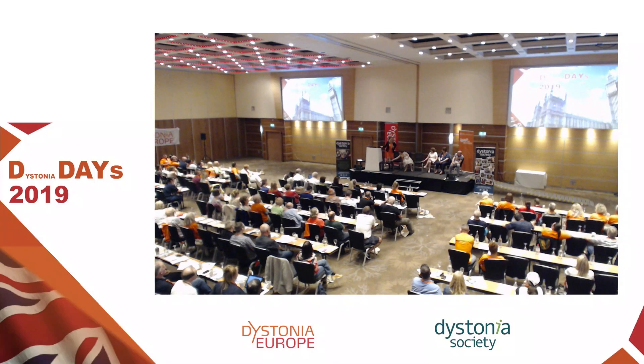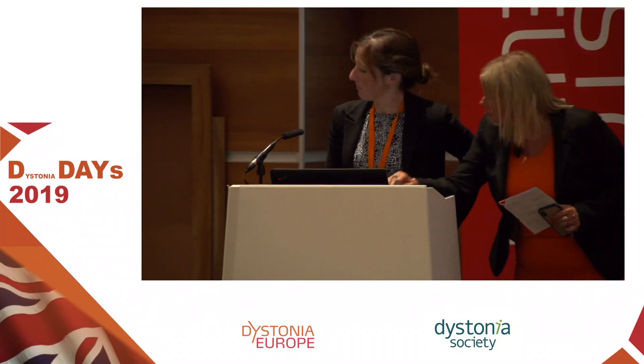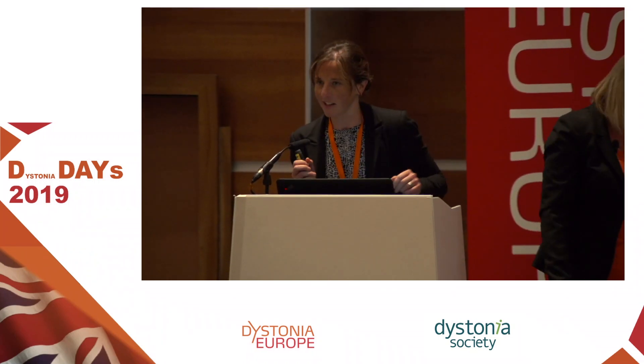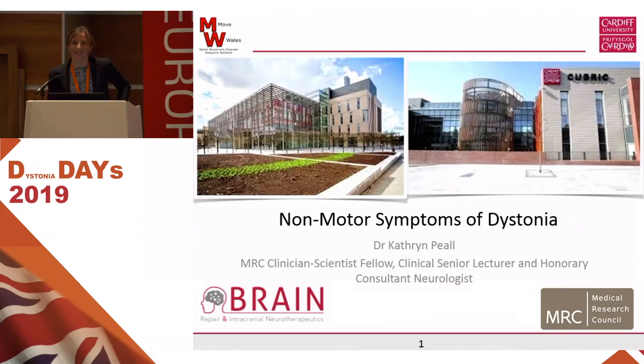And now I'd like to welcome Dr. Catherine Peel from the University College Cardiff. My name is Catherine Peel, I'm an adult neurologist based in Cardiff. I've been asked to talk a little bit about non-motor symptoms in dystonia, and that's because in Cardiff we have a very active research interest in this area. As a disclaimer, I'm going to shamelessly advertise our research and try and get you involved.